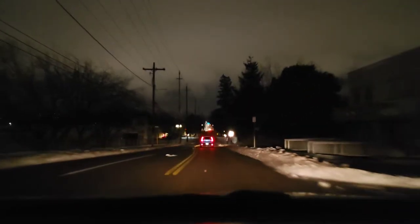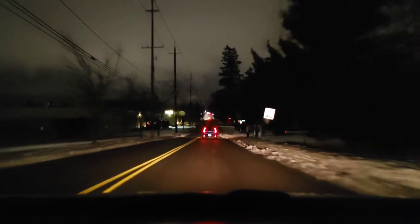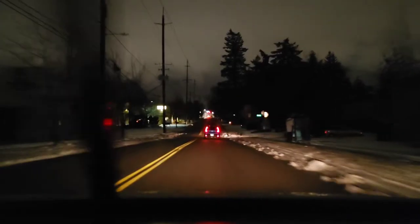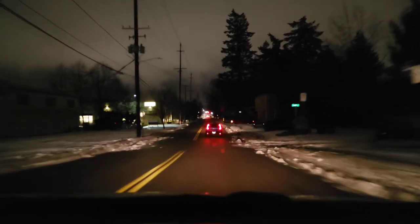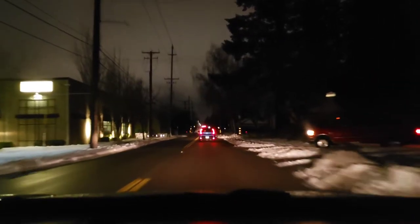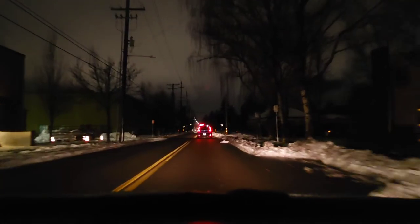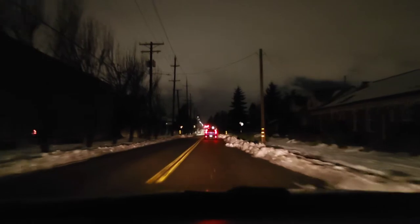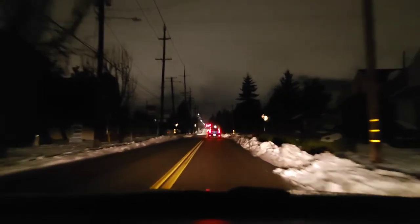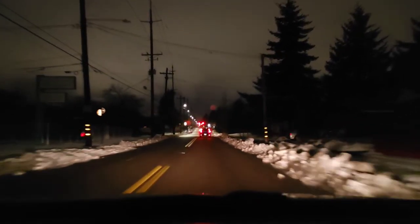It does have a screen protector so it's pretty well protected. Hopefully the case comes today as long as UPS can get into the neighborhood. If I don't continue this video, thanks for watching — appreciate you all. Stay safe and healthy, especially safe out there if you've got weather like this. God bless, peace.